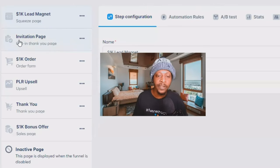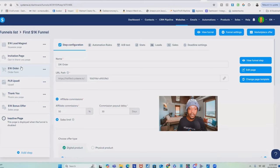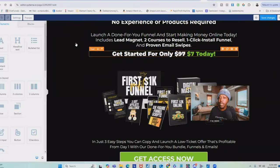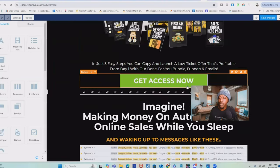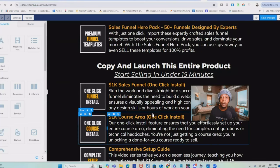After the lead magnet, visitors go to an invitation page — basically a thank you page — and then they have the option to take the upsell, which is the First 1K Funnel that you can sell for $7, or you can change the price to whatever you like and collect 100% of the profits. Your page will look exactly like mine, but you're welcome to make changes. Just highlight the 1K order form page, click 'edit page,' and inside the editor you can change images, button links, and any copy you want.